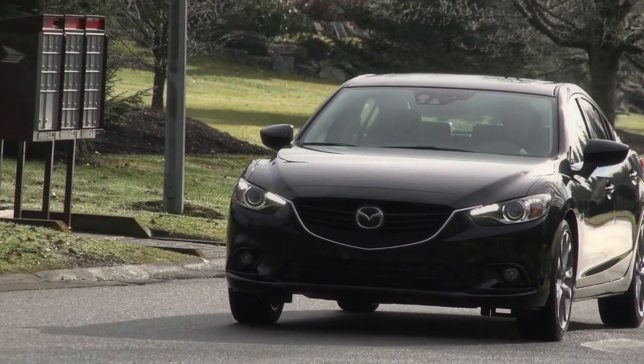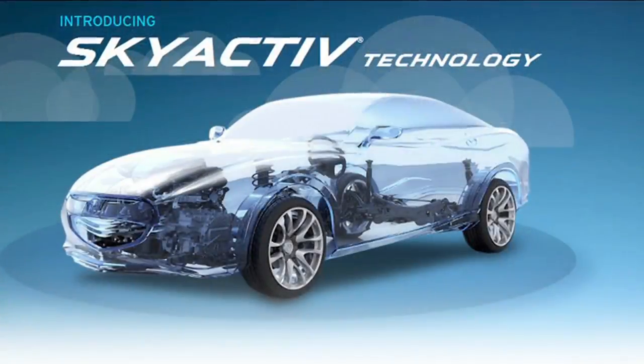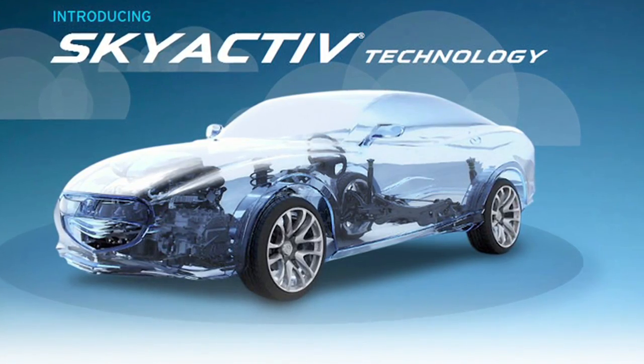We go SkyActive engines, we go SkyDrive, we go ActiveSense. We're moving ahead. SkyActive technology is a philosophy of design that Mazda has come up with over the past 10 years or so, where we take a look at the engine, the drivetrain, the whole car, everything. And we look at that and say, how can we improve on what we've had historically, what the industry has historically done.